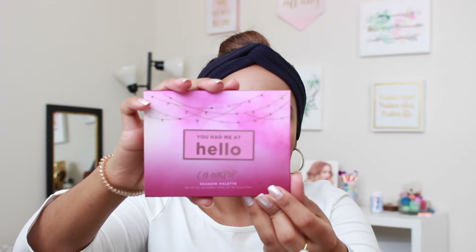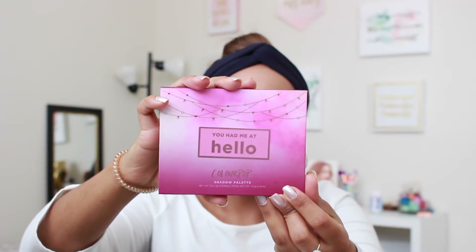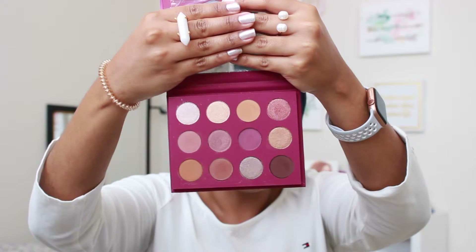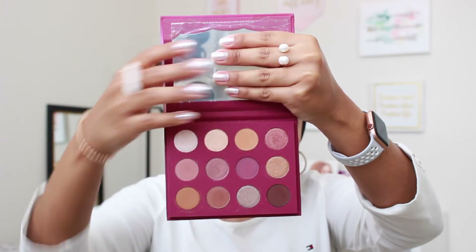Another one I received in BoxyCharm — though I actually traded it in a group since I already had it — is the ColourPop You Had Me at Hello Eyeshadow Palette. It has a lot of neutrals with a little bit more of a pinky neutral vibe. It is really nice, and it's one of the few ColourPop palettes that actually has a mirror. I actually purchased it because I wanted a ColourPop palette with a mirror — I love their formula, the colors, and of course the mirror.